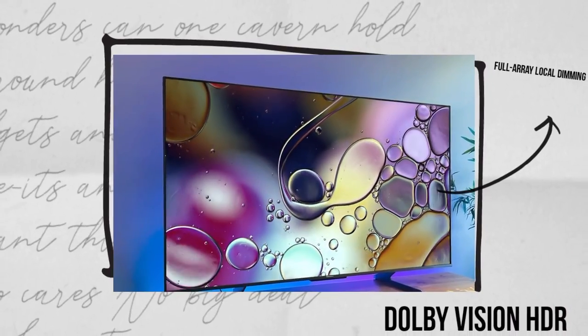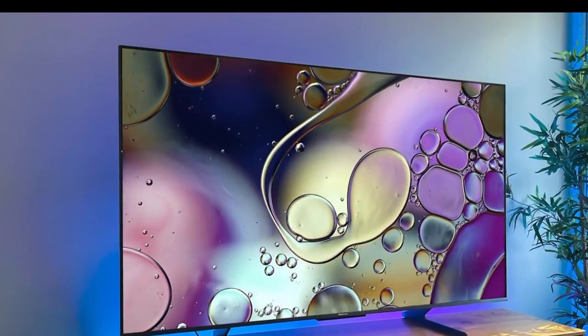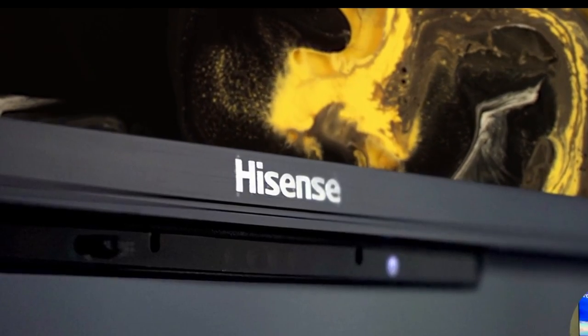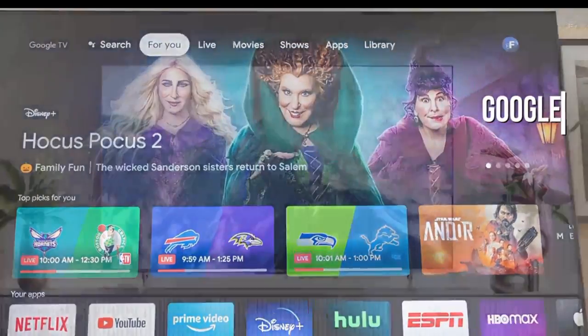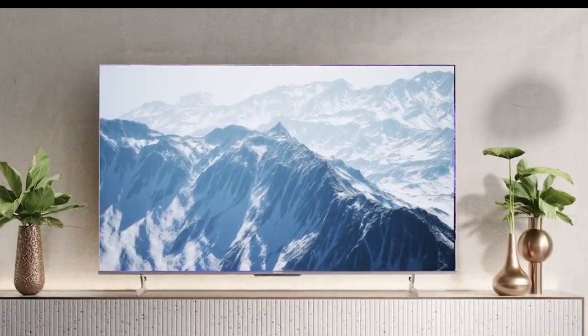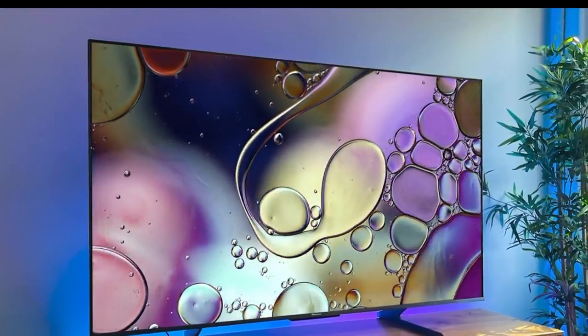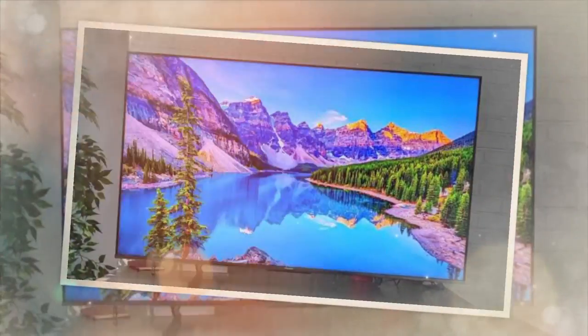With full-array local dimming and Dolby Vision HDR, the U8H offers enhanced contrast and color accuracy, providing a visual feast for the eyes. Not only does this TV deliver exceptional performance, but its sleek design and smart features make it a perfect addition to any living room, offering a high-quality viewing experience at a competitive price point.